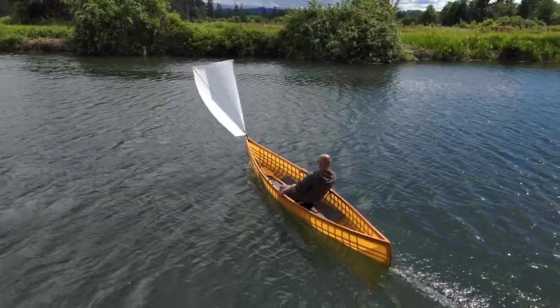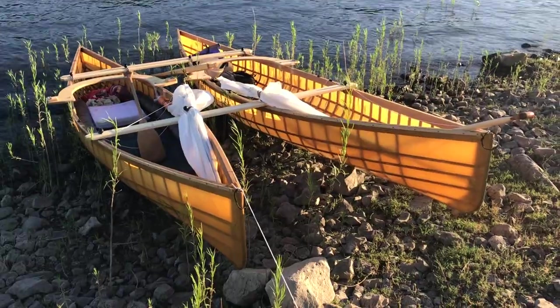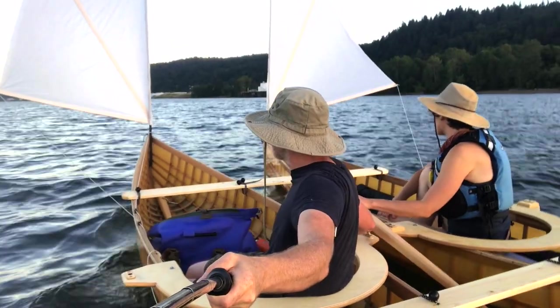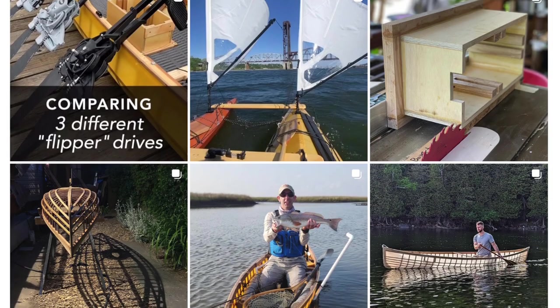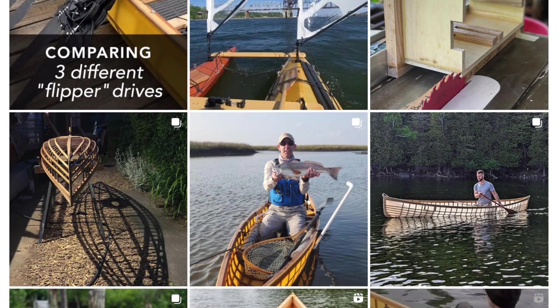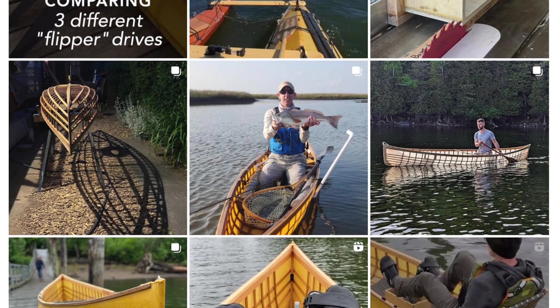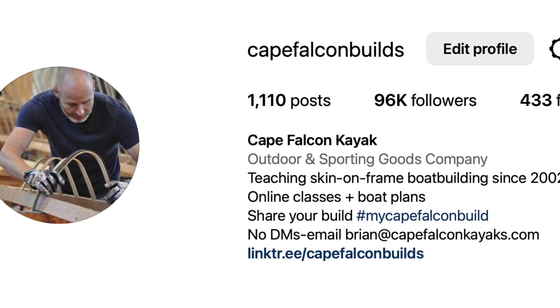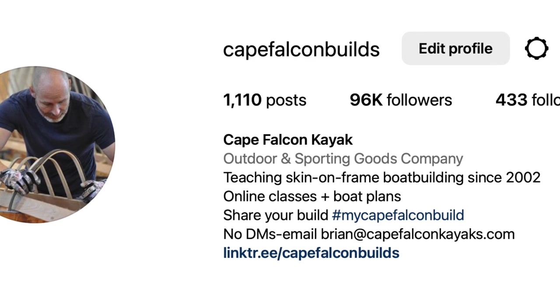I also want to mention that this pedal drive functionality does not interfere with the rowing, sailing, catamaran, or nesting functions of our normal canoe designs — you can still do all those things. Personally, I cannot wait to have two of these so I can catamaran them side by side with a pair of sails. If you want to keep up on the progress, the best way is to follow our Instagram feed at capefalconbuilds, where I'm constantly posting new photos and videos as I work through the prototyping process.